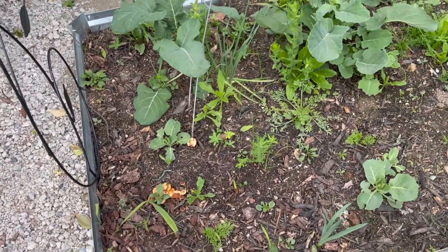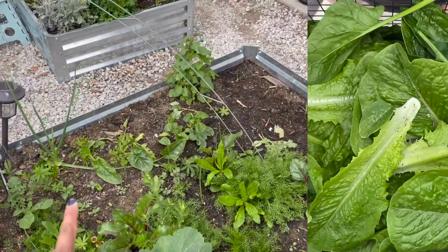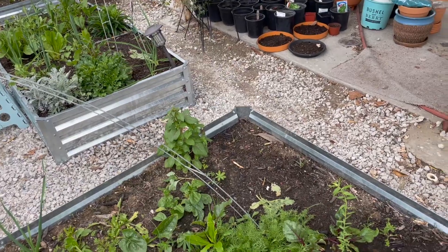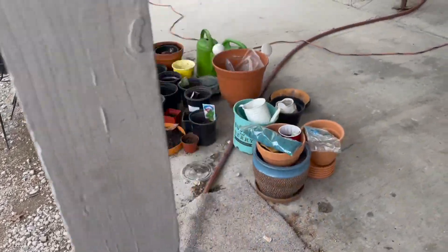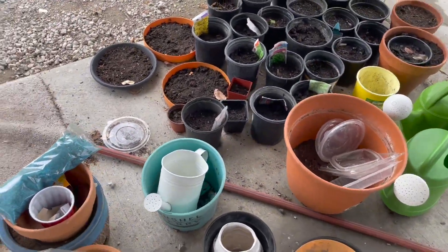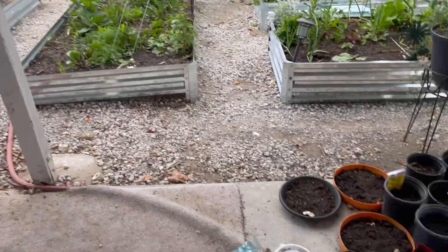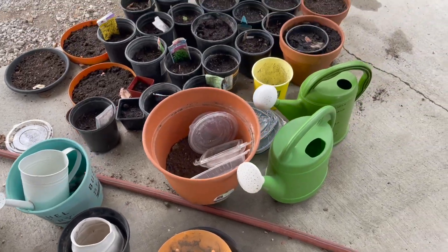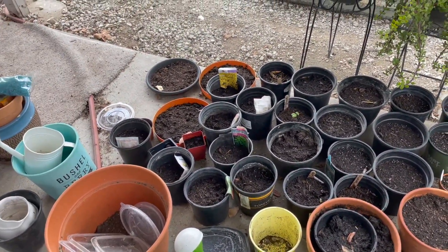These ones here are gladiolas. I harvested a lot of the spinach as well. I'll show you that and also where I have all my seeds. I still need to start a couple more in these empty pots. I'm actually going to transplant that dragon fruit into this blue pot. You can see I have a couple of empty pots that I still need to start stuffing.